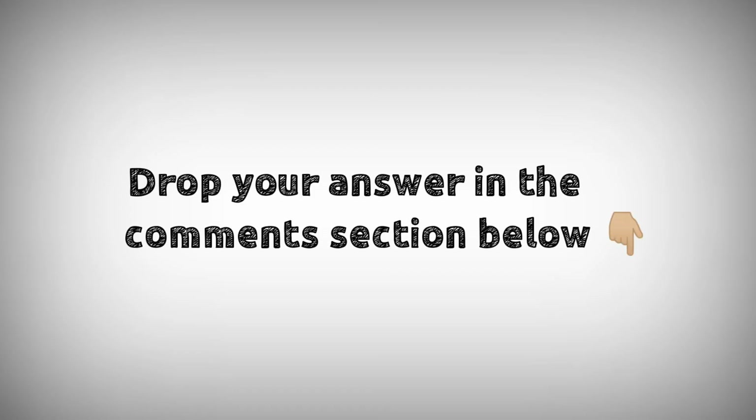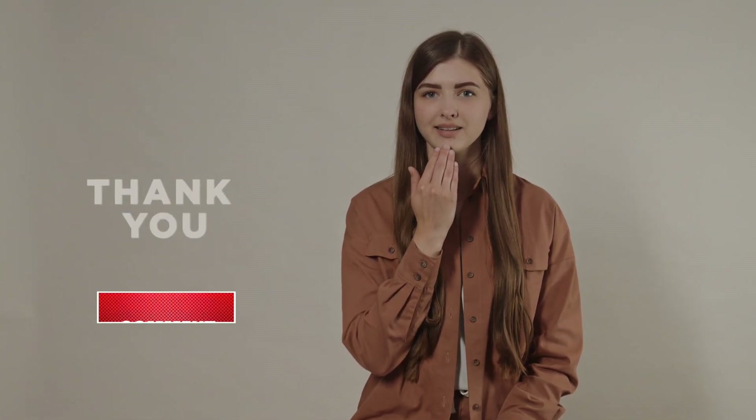Drop your answers in the comment section below. For downloading PDF content and for latest updates, follow our Telegram channel — the link is in the description below. If you like this video, don't forget to hit the like button. Thanks for watching.